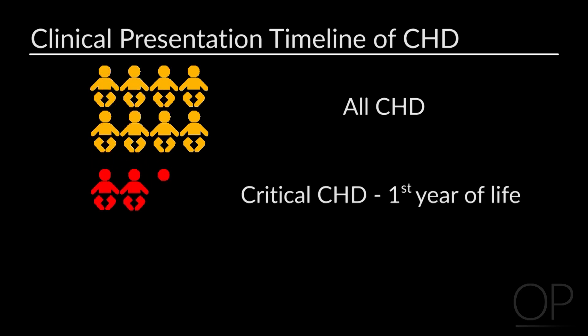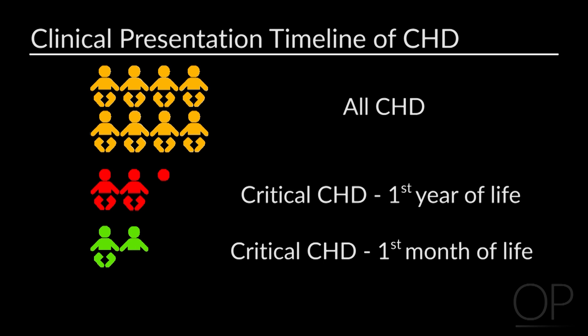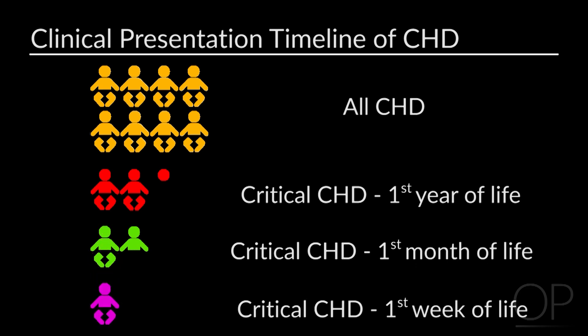This pulls out the children with a small ventricular septal defect or atrial septal defect or mild pulmonary or aortic stenosis — these are the kids that are really sick. If you look at the group that comes in in the first month of life, about two-thirds of this group comes in in the first month, and about two-thirds of those come in in the first week. So presentation in the first year of life is very heavily weighted toward that first week.